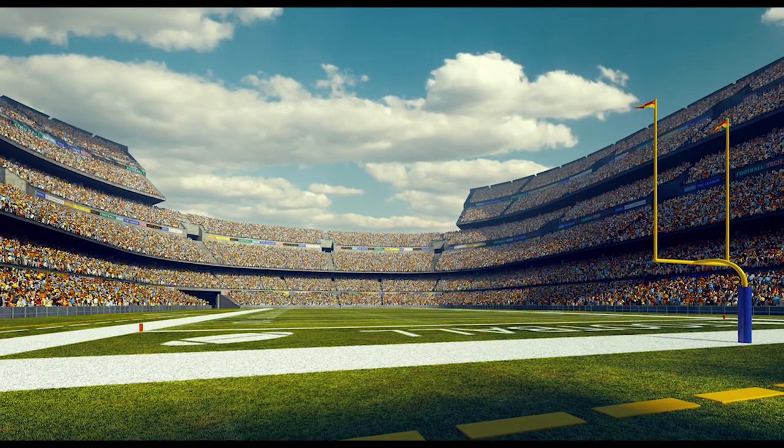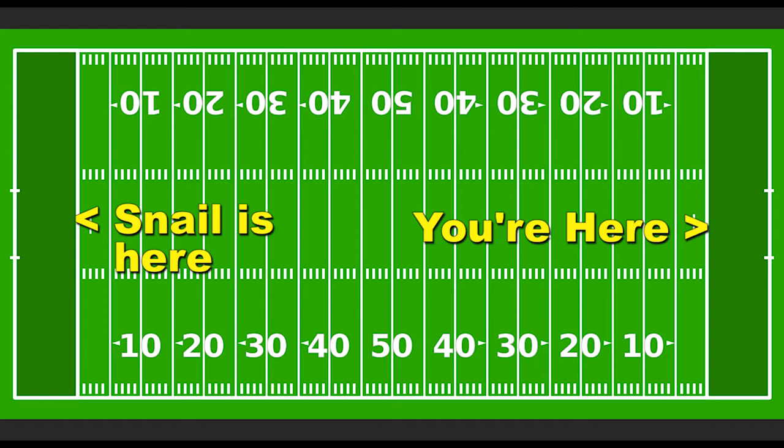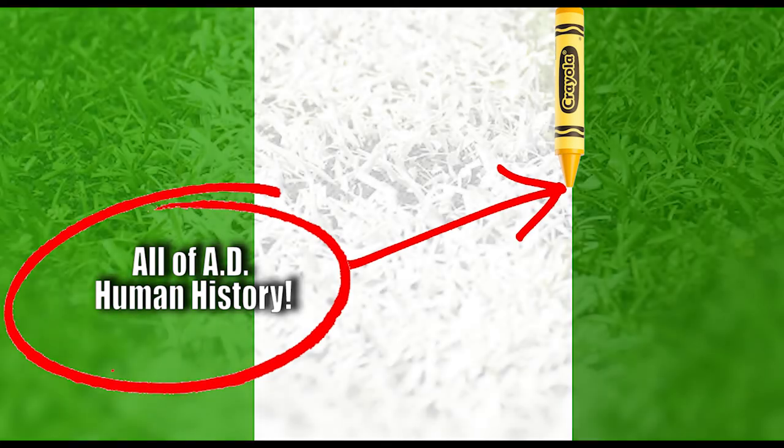Picture yourself standing at the end zone line of a football field, looking across to the other end zone line. That huge space between you and the other end zone represents the time from when the snail lived until now. Just two millimeters in front of you is the scaled-down visual of our entire AD human history — about the length of the tip of a crayon. That's one really old snail.